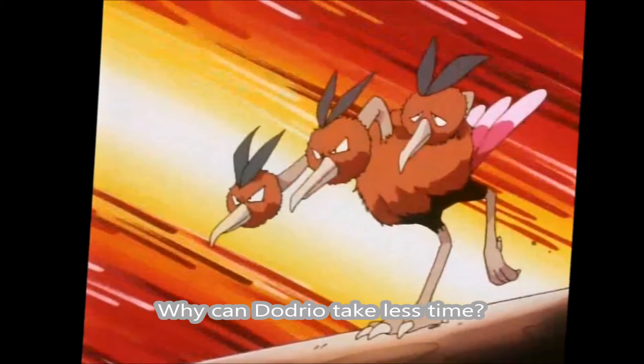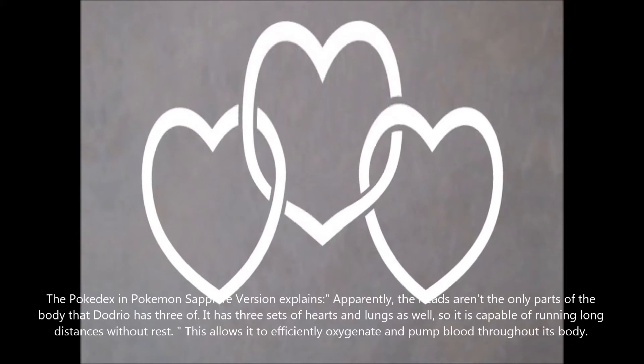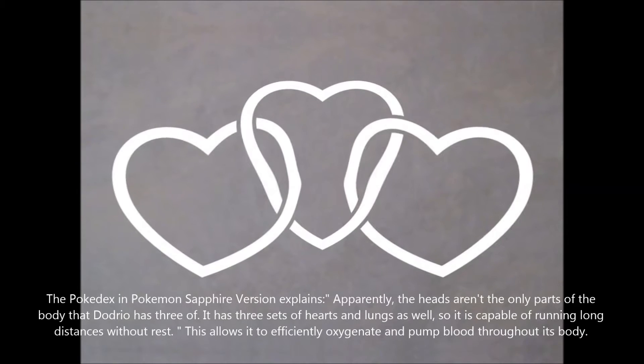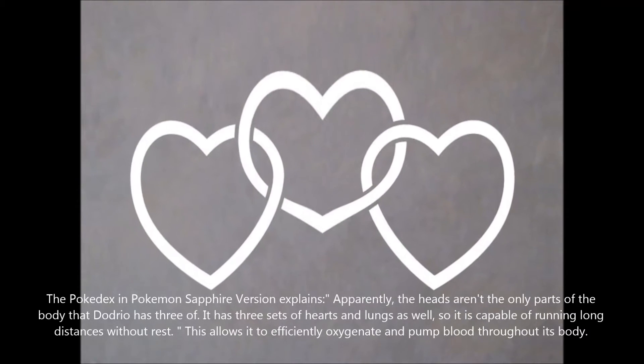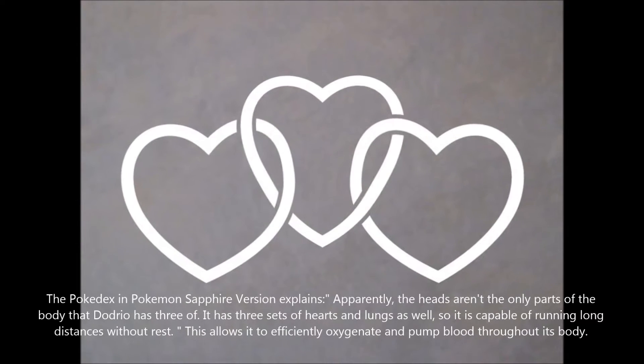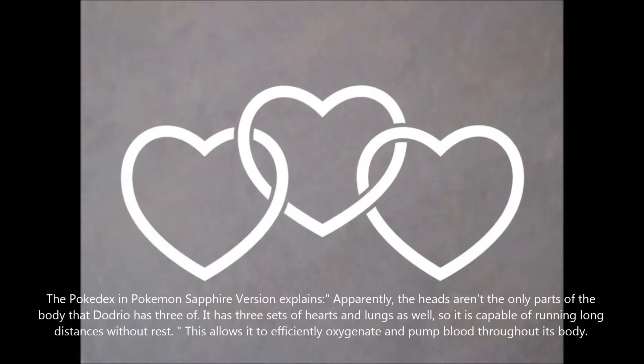Why can Dodrio take less time? The Pokédex Pokémon Sapphire version explains that apparently the heads aren't the only parts of the body that Dodrio has three of. It has three sets of hearts and lungs as well, so it is capable of running long distances without rest. This allows it to efficiently oxygenate and pump blood throughout its body.